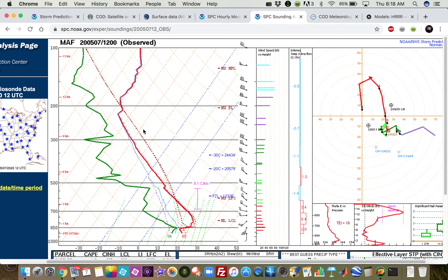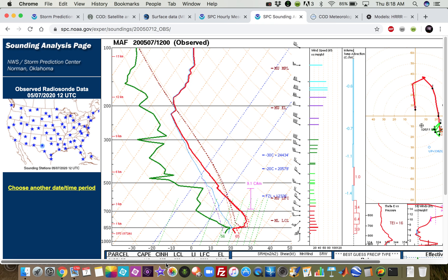Moisture quality is a little bit in question as you go aloft — some drier air. But that shouldn't be too detrimental. If anything, it might enhance the downdraft potential. Usually when you have dry air aloft, that promotes evaporative cooling, and you get downdrafts to be a little stronger than they would otherwise be with a more moist atmospheric profile.